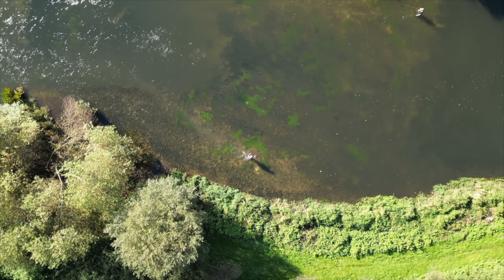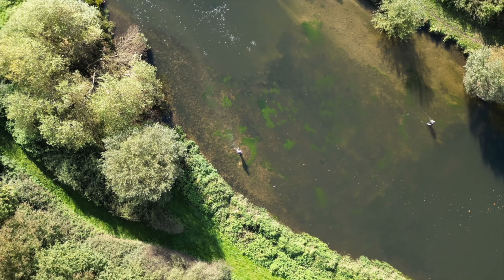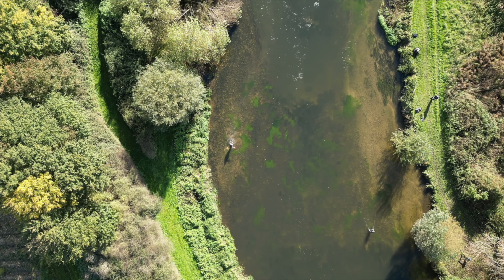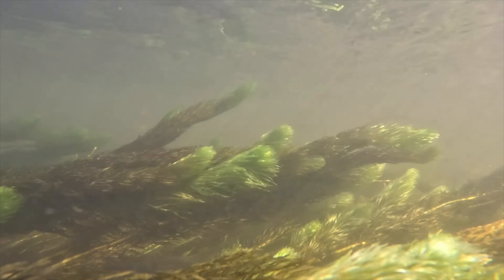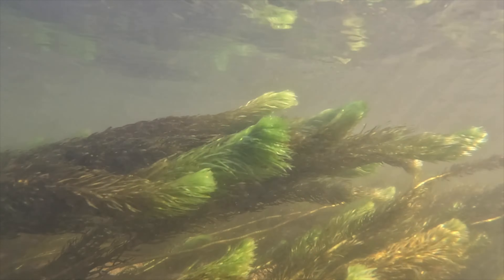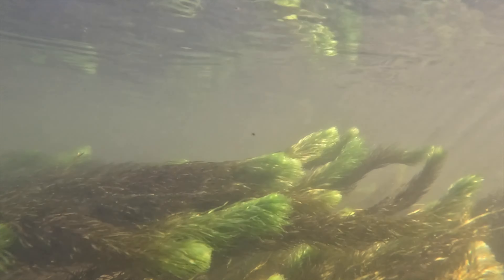They spawn in spring, typically in areas with clean flowing water, where females lay eggs on the gravel substrate. Overall, the grayling is not only a fascinating fish due to its unique appearance and behaviour, but it also plays an important role in the ecosystems of freshwater habitats.